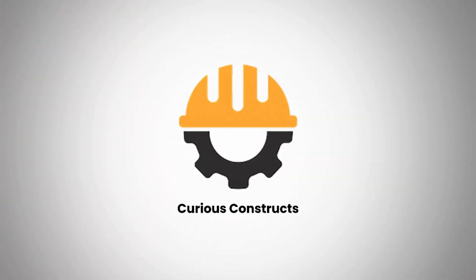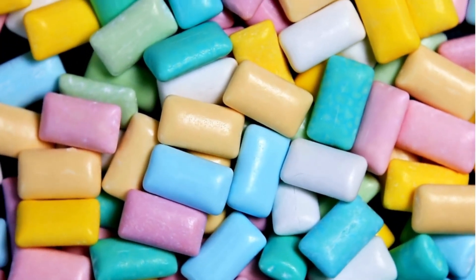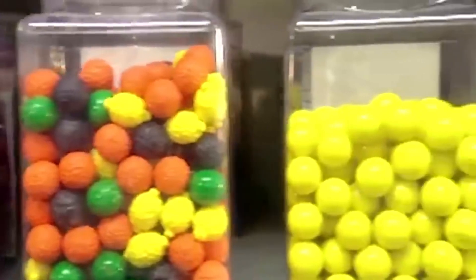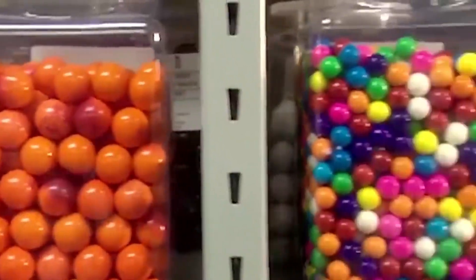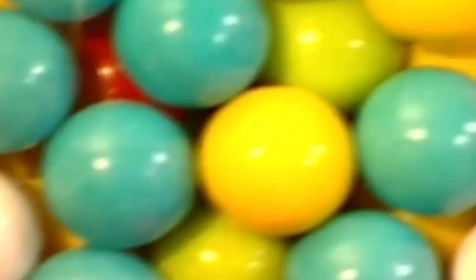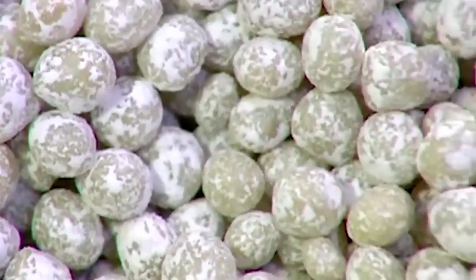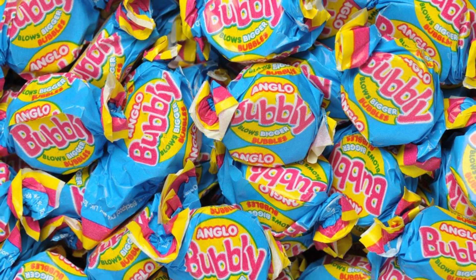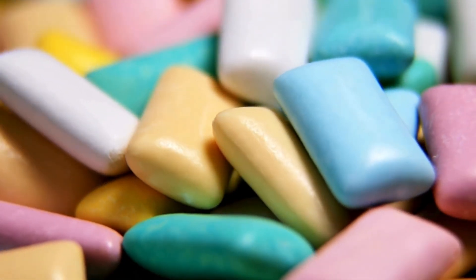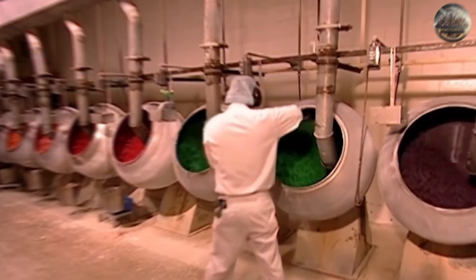Today on Curious Constructs, we're unwrapping the secret world behind one of the most iconic treats ever created — bubblegum. From its sticky beginnings to the jaw-dropping science behind every chew, you're about to see gum in a whole new way.